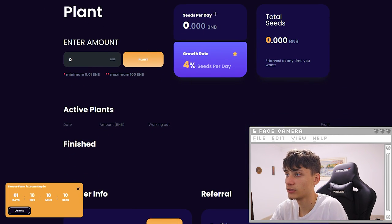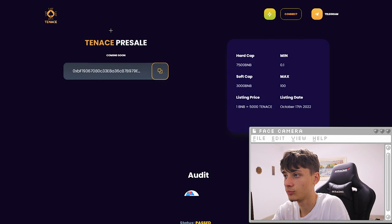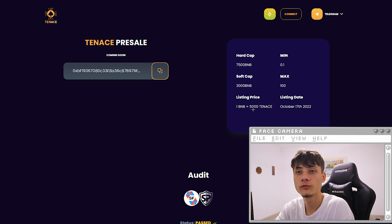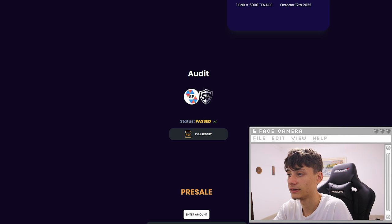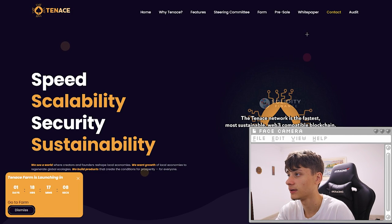For planting, we have 4% seeds per day. There's the total seeds and seeds per day shown, along with the referral and some nice statistics and analytics. Going over to the pre-sale — coming soon — hard cap is 7,500 BNB, minimum is 0.1 BNB, soft cap 3,000 BNB, maximum 100 BNB. The listing price is going to be 1 BNB for 5,000 Tenants, with a listing date of October 17th, 2022. The audit by SF and SP is all passed. Hope you guys enjoyed today's project — links will be in the description for Tenants.